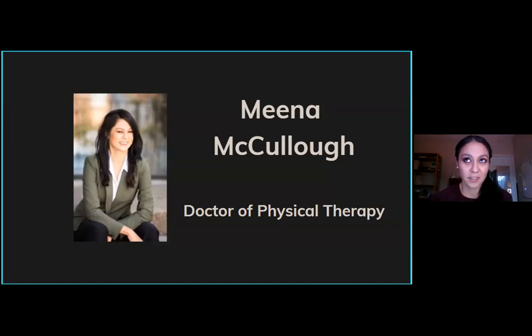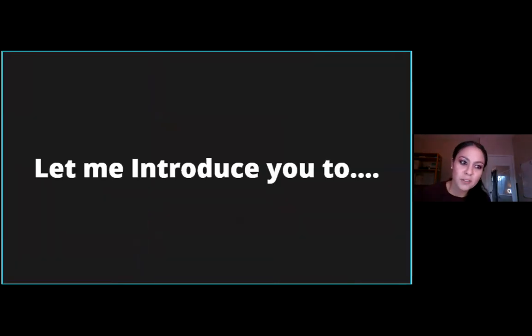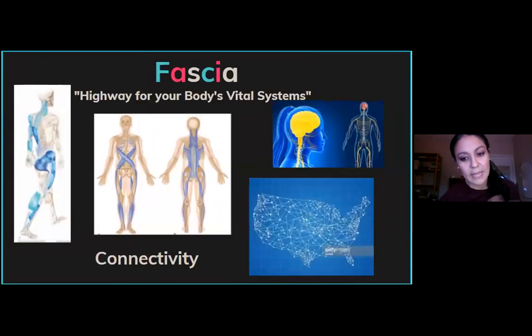What if I told you the biggest organ in your body you've never heard the name of? Let me introduce you to the biggest organ in your body that you never knew you had — and that is fascia.